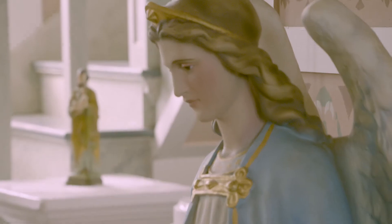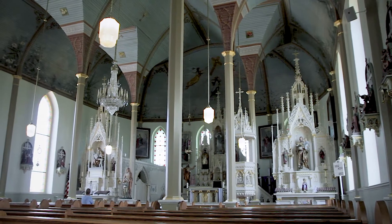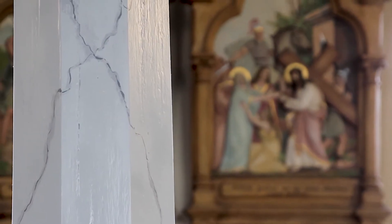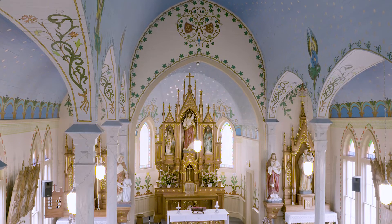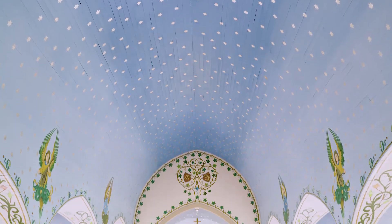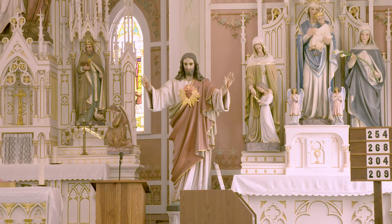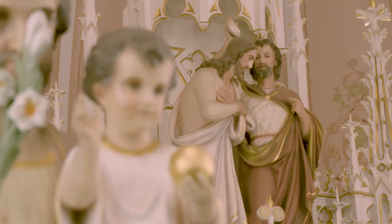They didn't have the resources to do it, so they had to use paint. In one church you'll see these marble columns — well, they're not actually marble, they're painted to look like marble. So the churches are all very, very different. One has stars all over the ceiling. One is known as the pink church because most everything is pink and shades of rose.